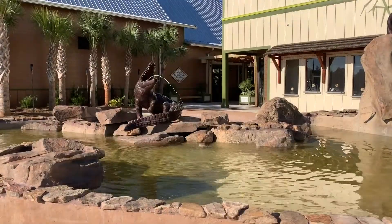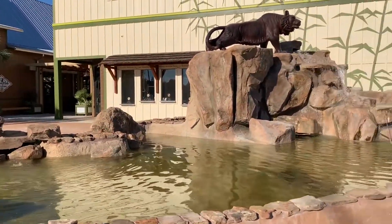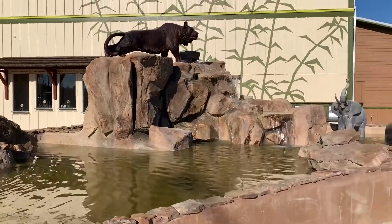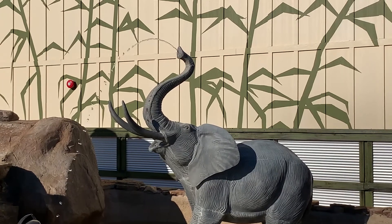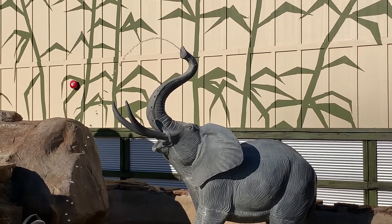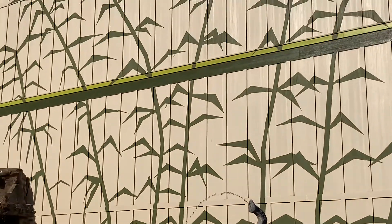When leaving the zoo property, patrons once again pass by the Animal Fountain, which, by the way, already has coins from well-wishers. In just a few weeks, zoo patrons can walk in and see the amazing live animals in the new Alabama Gulf Coast Zoo.